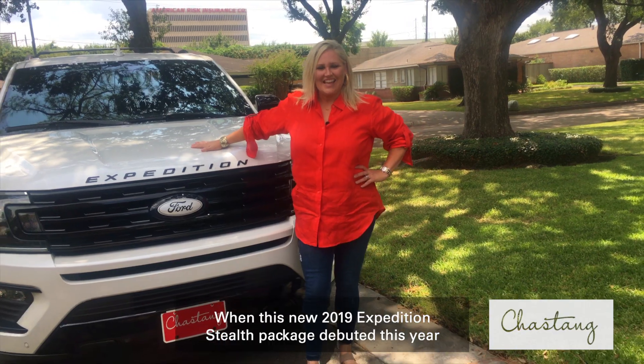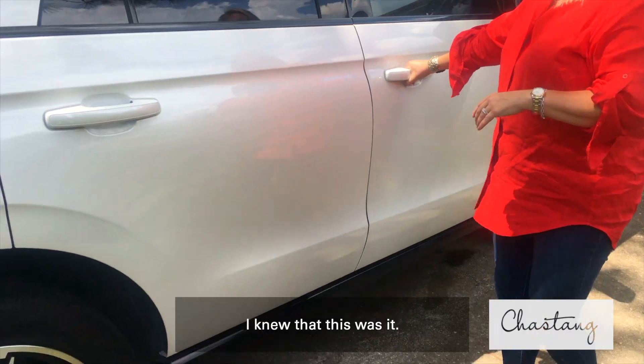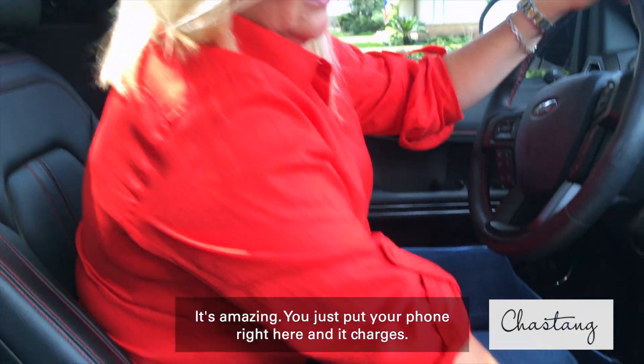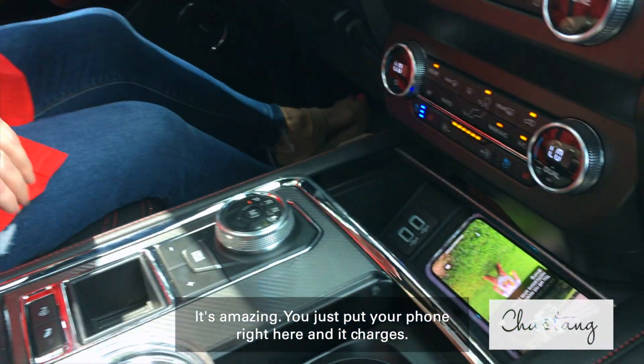When this new 2019 Expedition Stealth Package debuted this year, I knew that this was it. What sold me was the wireless charger — it's amazing. You just put your phone right here and it charges.